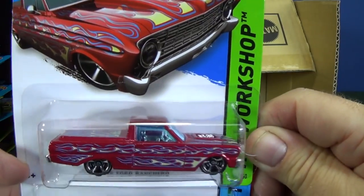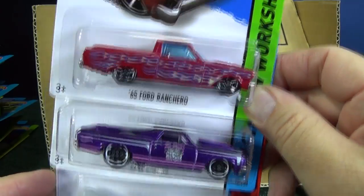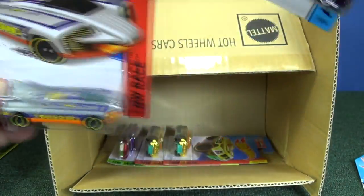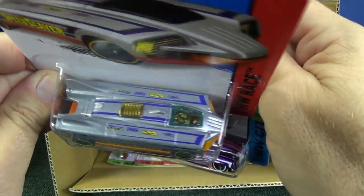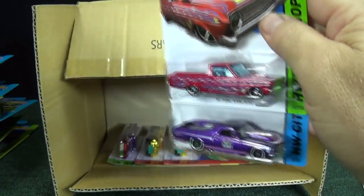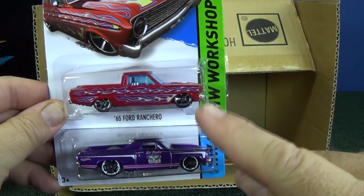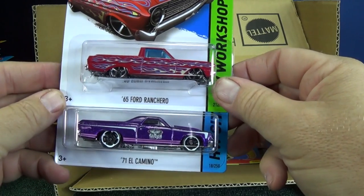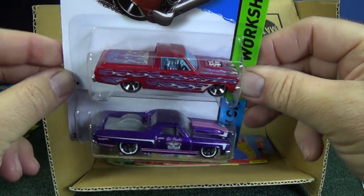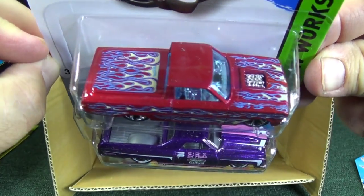65 Ford Ranchero. I'm glad these two are sitting side by side so I can compare them. Speed Slayer — nice color. Take a look at the tampos on top. It's always interesting to me because the Ranchero is a little bit short — would the 65 Ford Ranchero really be that much shorter than the 71 El Camino in real life? If someone has a chance, look it up for me.